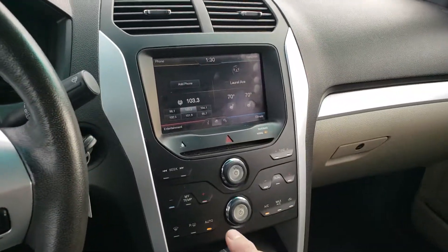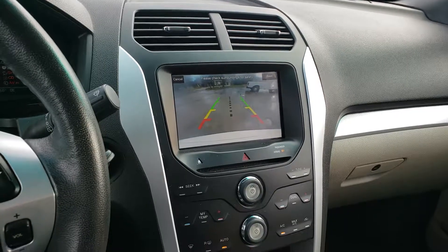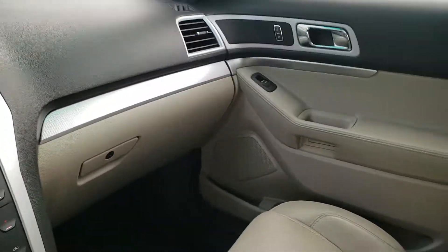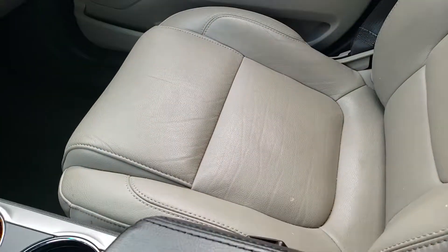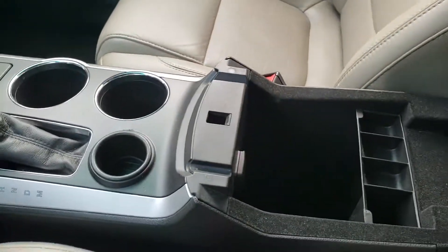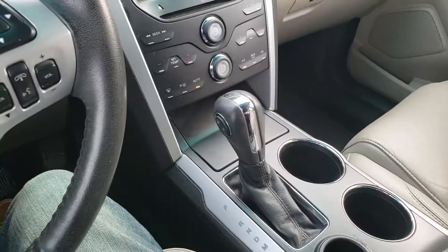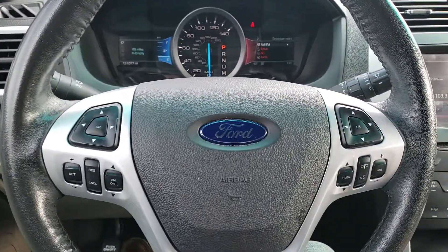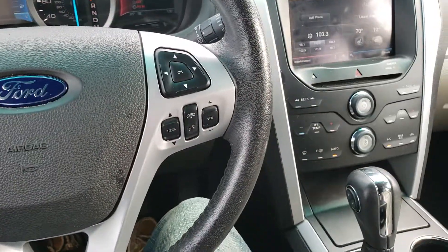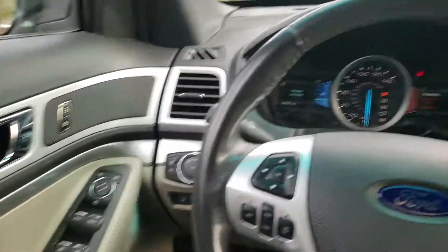It also has the backup camera — there it is right there. Very well kept and maintained vehicle. Plenty of room for storage. So if you want to take a closer look, give me a call — my number is 225-347-6114. Thank you.